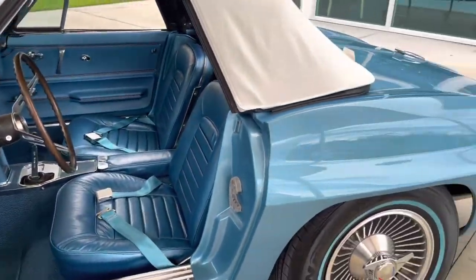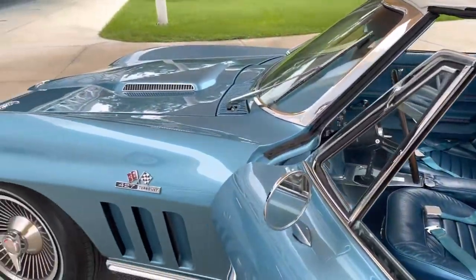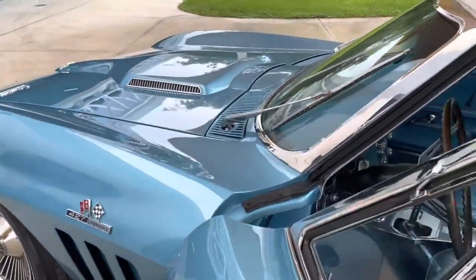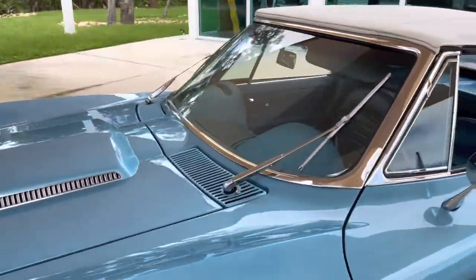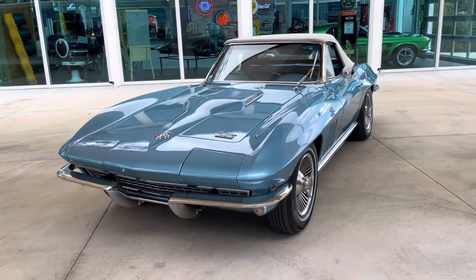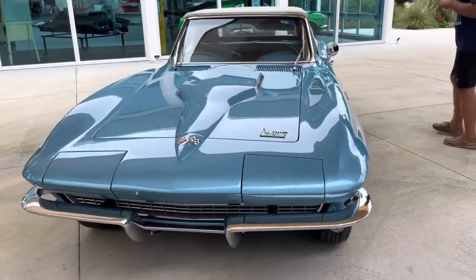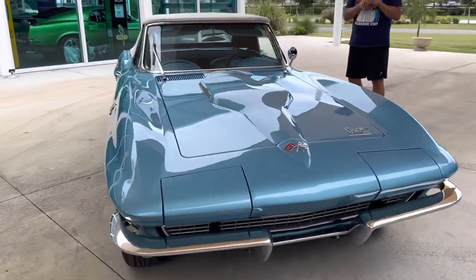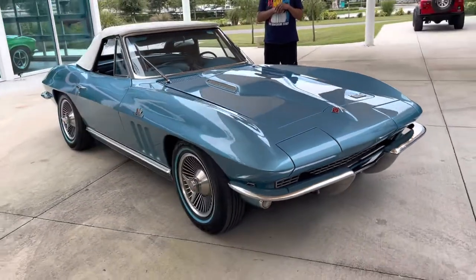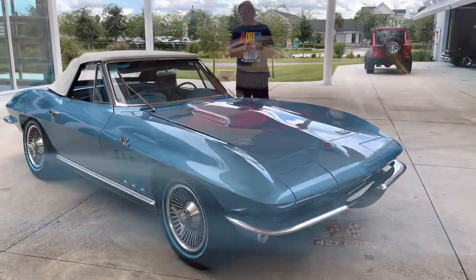In my opinion — my wife picked that out. We have functional seats. The only thing that's not working is the windshield wiper. We're having a problem getting a motor for that right now, but I'm sure in the next couple of days we'll have it done. We wanted to get some pictures and get it online. She has a true numbers matching 427 four-speed and we have all the documentation online to prove it. Let's take her for a spin!